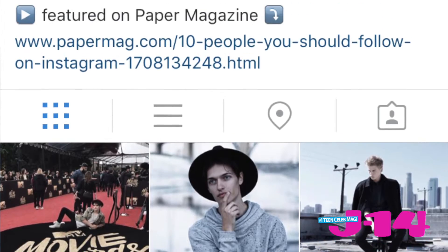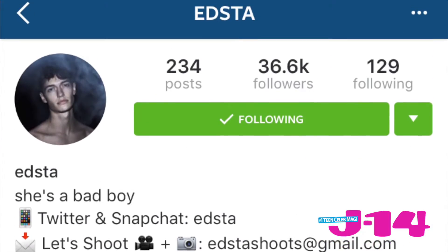What's up guys, my name is Edsta and I'm an influencer and photographer based in Los Angeles, California. Over the last couple of months I was able to gain over 35,000 followers on my Instagram account just by expressing and sharing my creativity. Today we are at the iconic LA River and I'm going to show you some of my favorite tips on how to get that perfect shot for some good amount of likes.